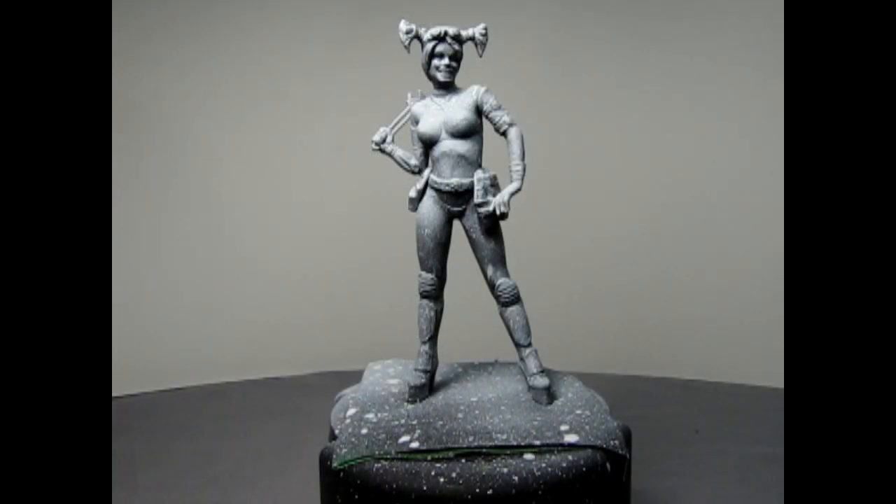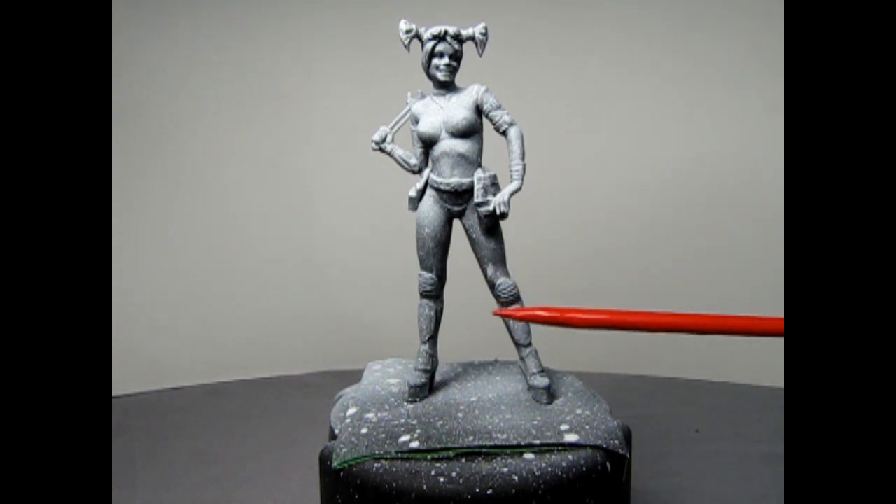Here we have Naty after applying some flat black primer. I also spray painted some white paint using an airbrush from the top down. This will help with the highlights of the colors so that where the light hits it will be brighter, and where the shadow is it will be darker.